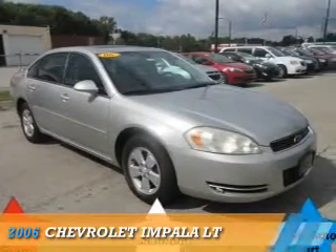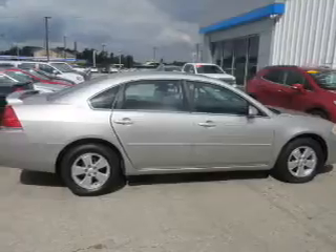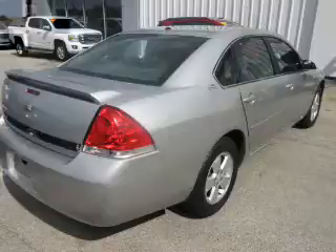Presenting the 2006 Chevrolet Impala. It's powered by front-wheel drive, a 3.5-liter, 6-cylinder engine, and an automatic transmission.